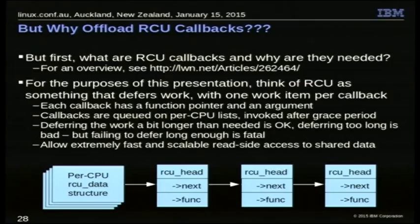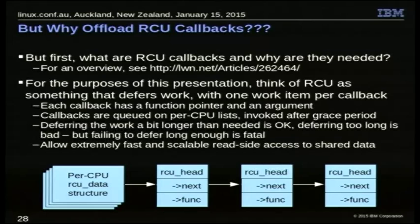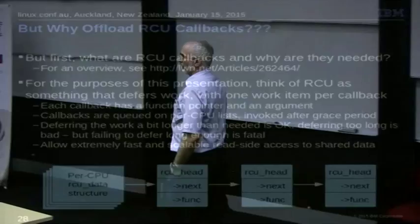So what are these callbacks and why do we care? For this presentation, think of it as just a way of delaying work. We have a per-CPU data structure, and each has a linked list hanging off of it with RCU head structures. The head structures are very simple: they've got a next pointer to link the list together and a function pointer. We record work by putting the function in one of these things saying 'do this sometime later,' and then sometime later we scan the list and call the function. It's just a way of doing procrastination — when it's safe to do this, do this thing.